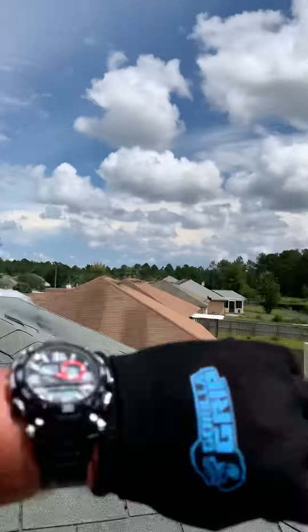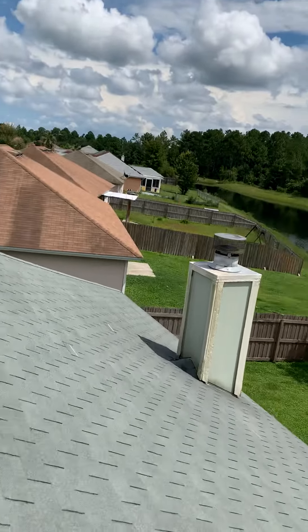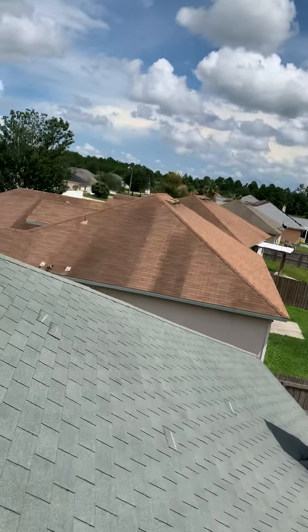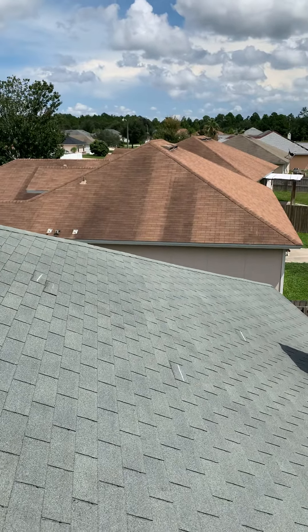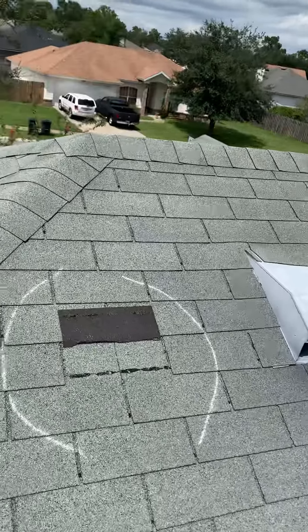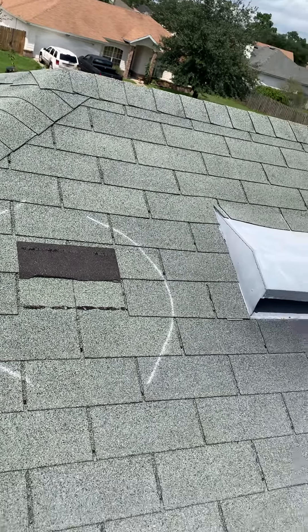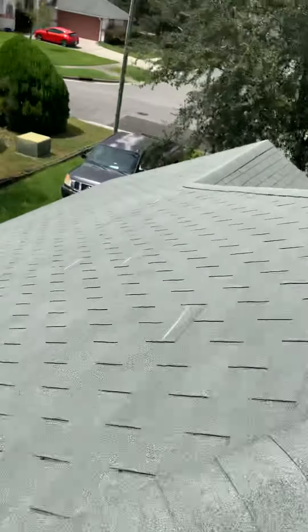Good afternoon, it is almost three o'clock. I'm doing a roof inspection out in Middleburg on an old three-tab in Florida. Gray is done — that's what happens after it flaps for so long. I won't touch that, so we're gonna walk around here.